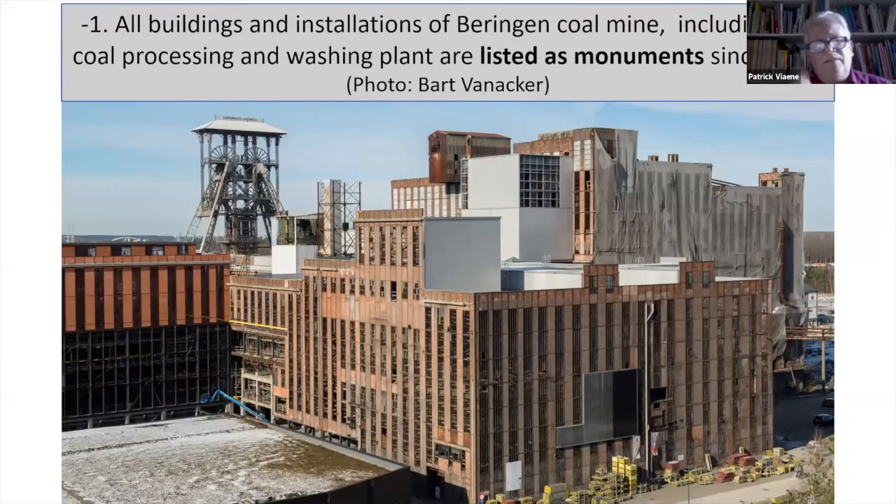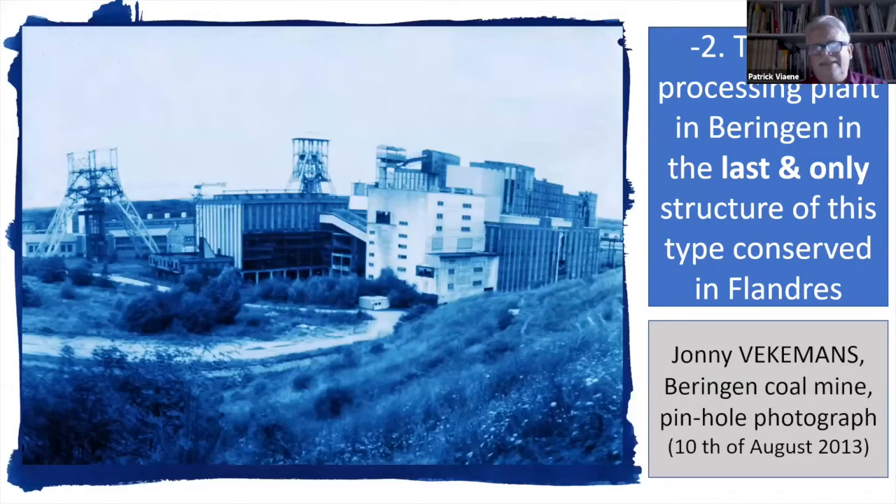Why conserve the complete coal processing plant? First of all, it is a listed monument. If you know that in Belgium we have only 100 listed industrial monuments and 12,000 churches, castles, windmills, and so on, you will understand that it is a shame to demolish such a structure after removing it from the list of conserved and protected monuments. The second reason is that this is the last and only structure of this type in Flanders — the last one.